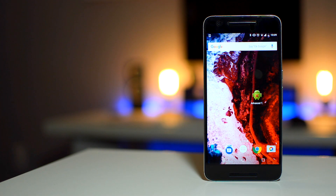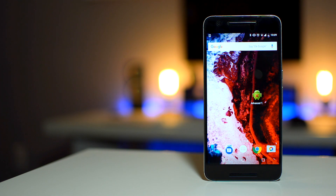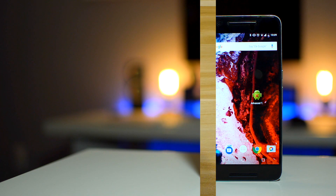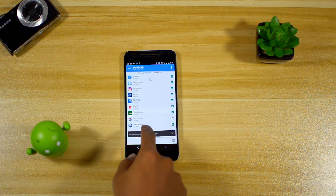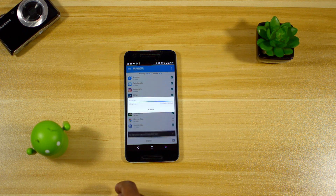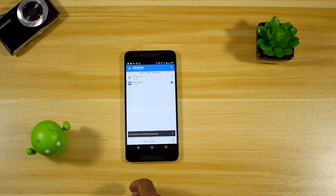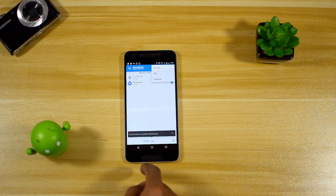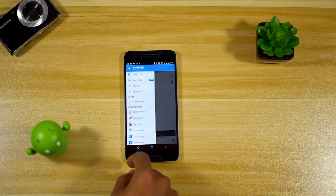Up next we have an app that will probably be obsolete in the next few years. As phones get better specs and more RAM, apps like Advanced Task Killer will not be needed. But today I still use it on all my phones because it gives me a little better RAM management than most phone manufacturers can. Advanced Task Killer will auto-kill any apps running in the background periodically so they are not using up any RAM or battery.